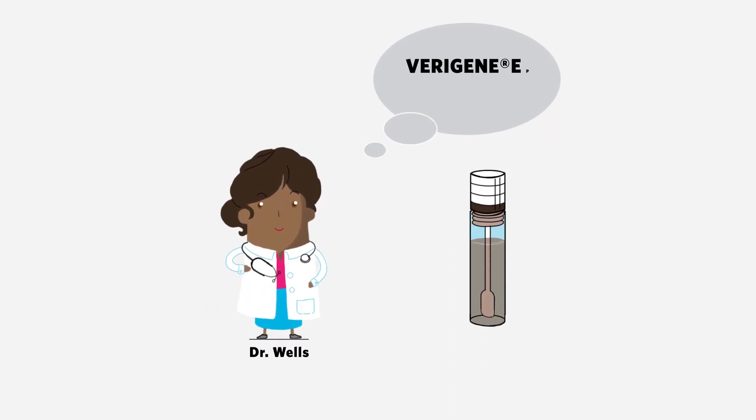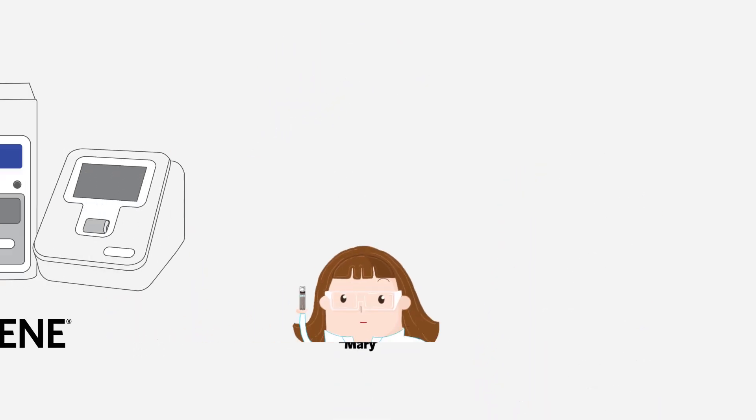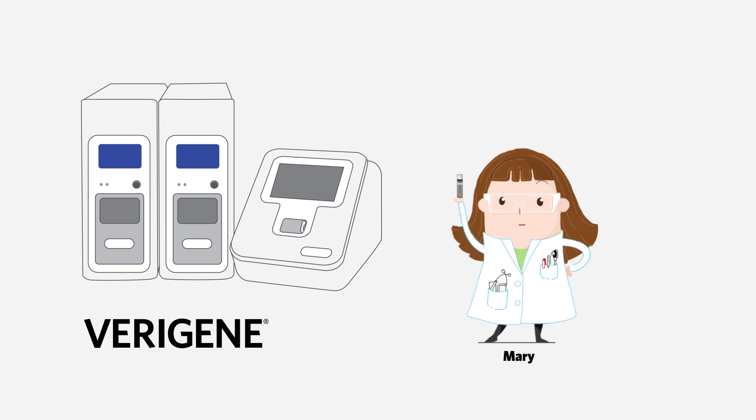Meanwhile, Dr. Wells's hospital uses the Varagine enteric pathogens test, which can rapidly detect up to nine bacteria, viruses, and toxins in a single sample. She sends Jane's sample for a much faster analysis using Varagine EP.